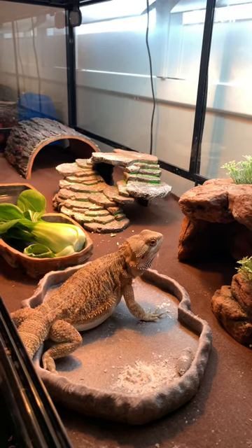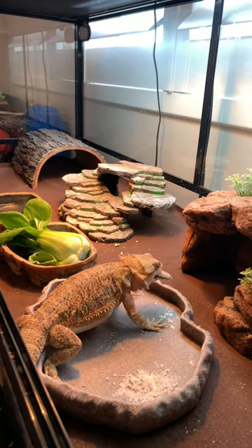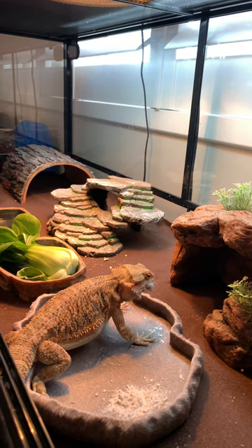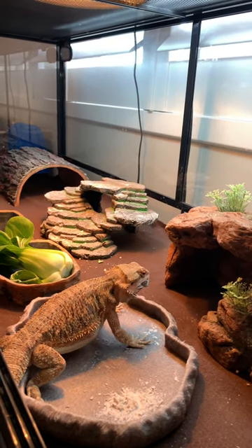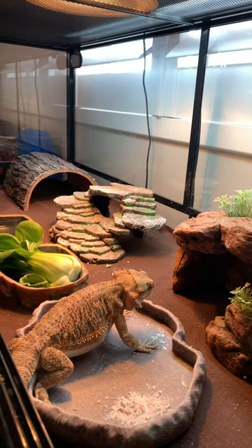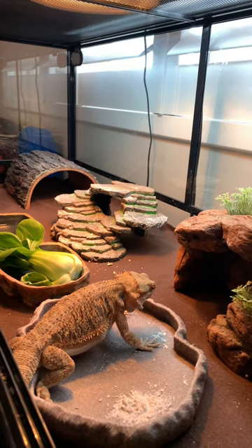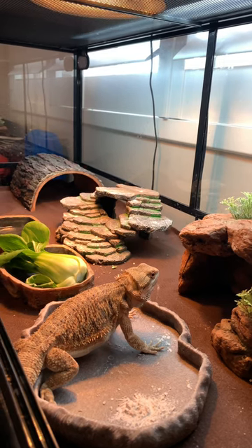Why do they call them bearded dragons? Well, because they have a spiked beard that looks like they have a beard. They can puff up their beard to make themselves look more dangerous, and their wide thing also makes them look wider and more threatening. That's how they defend themselves, but they're actually not too scary.